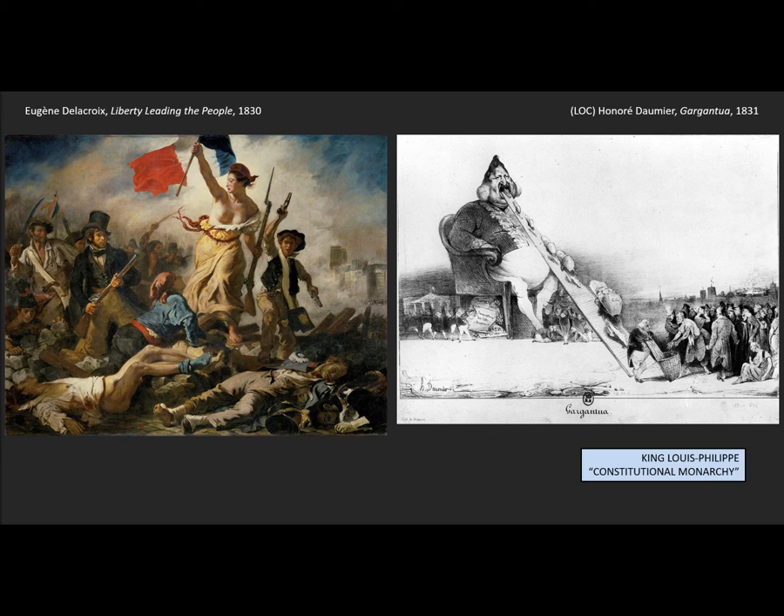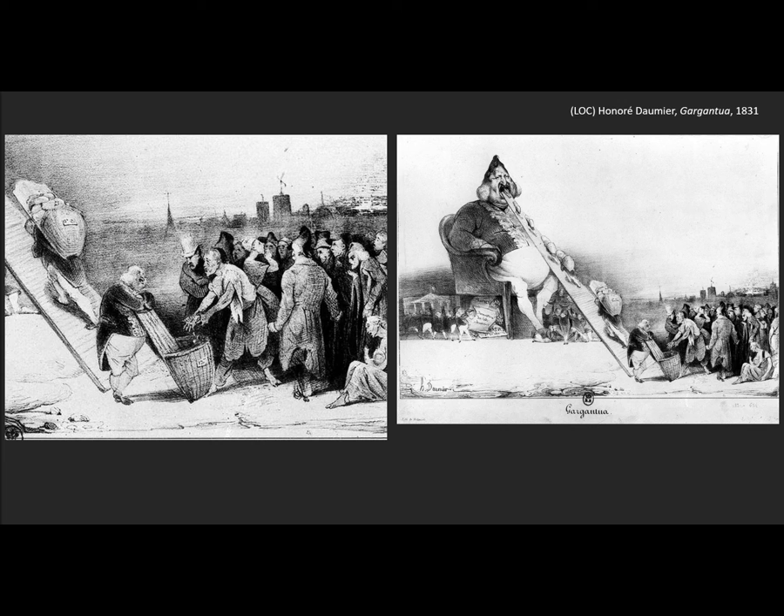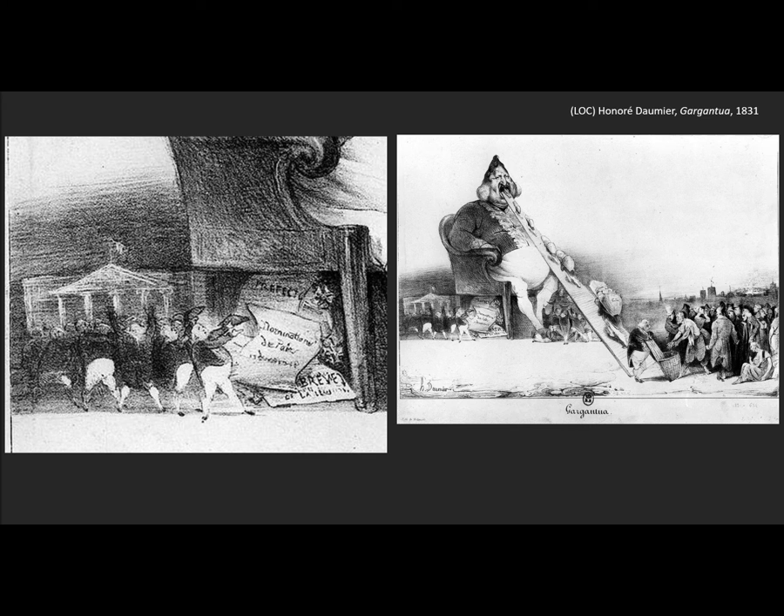We see him being fed up a ramp that leans against his belly, with money being shoveled into his mouth constantly. If we look more closely, we see a tax collector and the poor on the right being asked for their tax money. They're taking the money from the poor. And what does the king do with what he eats? He digests it and out the bottom he defecates legal documents — nominations for official posts in Paris. He's turning the money into a series of official jobs for his loyalists.